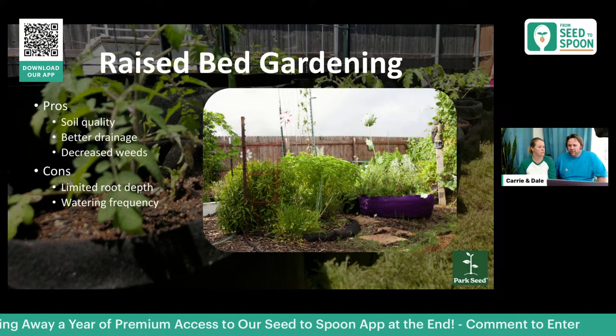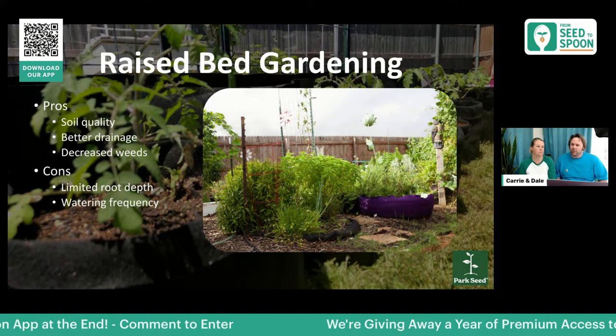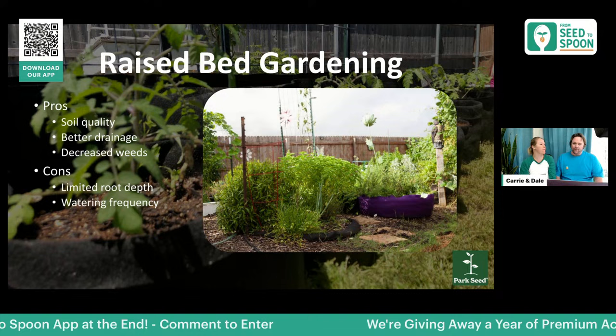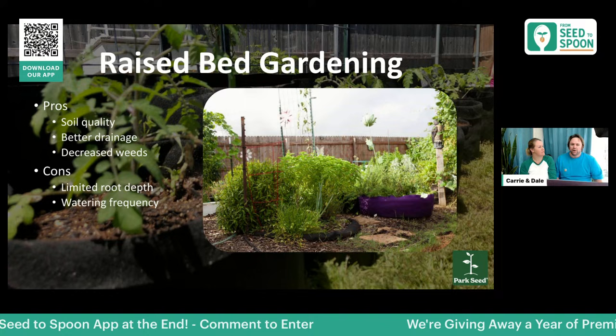Our first year we tried standard plastic containers and five-gallon buckets for tomatoes on our patio and had very little success. It wasn't until we switched to smart pots that we started having success with smaller containers. We still use them even though we have a large garden now — they still have a big purpose for a number of things we grow.